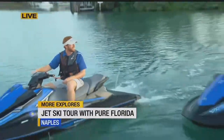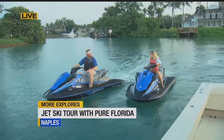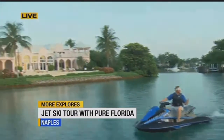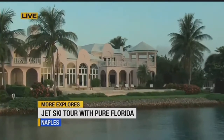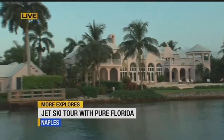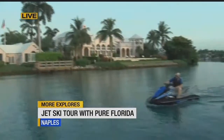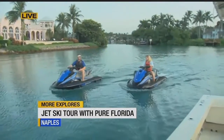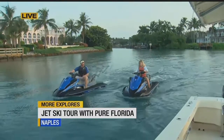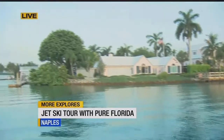You can rent jet skis, right? Absolutely — weather permitting, you're more than welcome to take them out in the Gulf and have a free-for-all out there. This is my first time riding a jet ski and I'm loving it. I took my boater's license test. If you were born after January 1st of 1988, you do need a Florida boater's license. If you don't have one, it's a 25-question multiple choice test you take on your phone — super easy. After that, all you need is a state-issued ID, passport, or driver's license, and we can get you out on the water no problem.